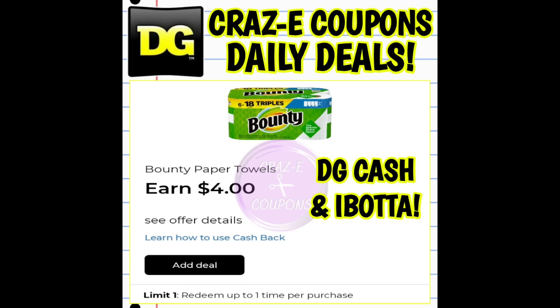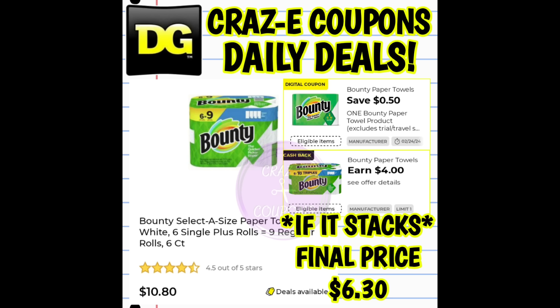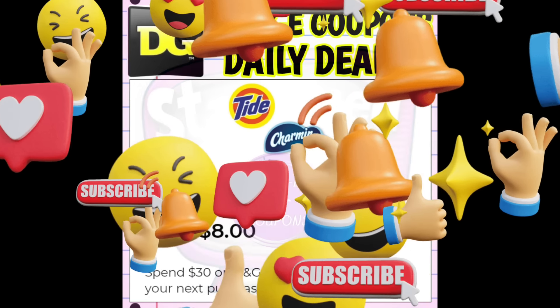Now, the big question that's been on my mind all week is: is this going to stack on Saturday? Unfortunately, we are not going to know until first thing Saturday morning. So you can bet Crazy Coupons is going to be the first one knocking down the DG door Saturday morning, and I will let you all know. Make sure that you stick around, stay tuned, turn on those notifications, and make sure that you have them set to all — that way you'll be notified whenever I upload the next video.